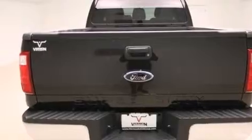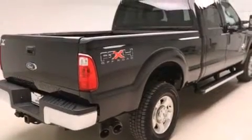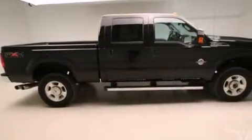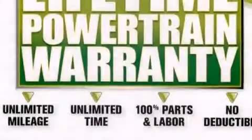The following features are also included: 100% commercial-free Sirius satellite radio, aluminum wheels, cruise control, a passenger-side airbag, rear-seat child-proof door locks, and privacy glass.